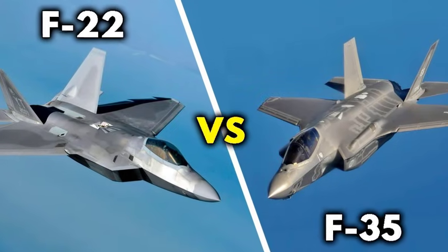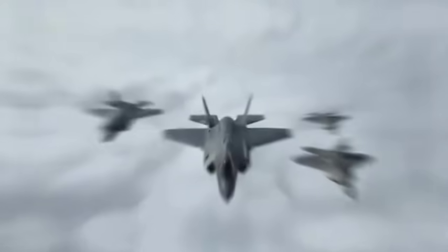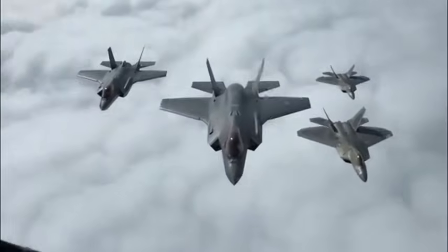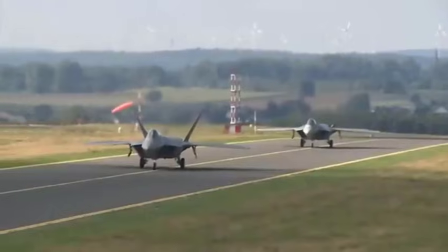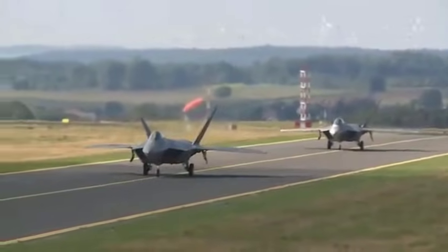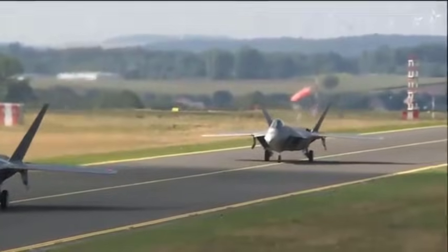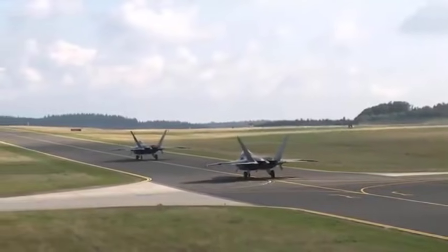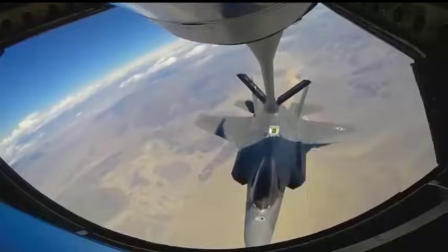In the world of modern air warfare, two names rise above all others — two aircraft that symbolize the peak of human engineering, stealth design, and aerial supremacy: the F-22 Raptor and the F-35 Lightning II. Together, these jets form the backbone of American air power. But behind the polished image and the headlines lies a deeper story — a story of two radically different philosophies of war, two different eras of threat, and two masterpieces built for missions that rarely overlap.